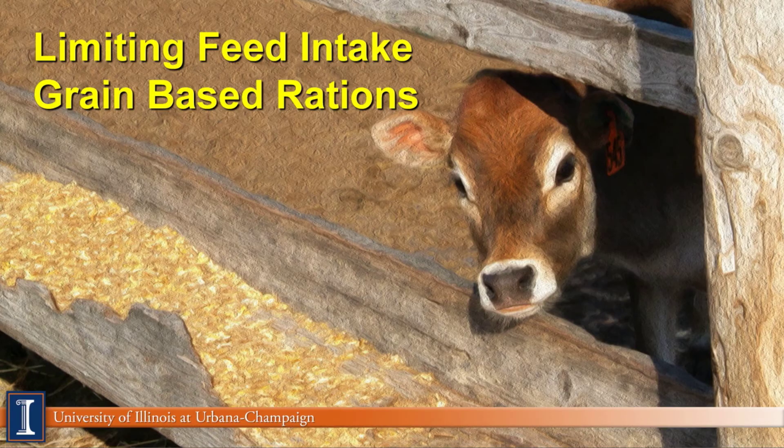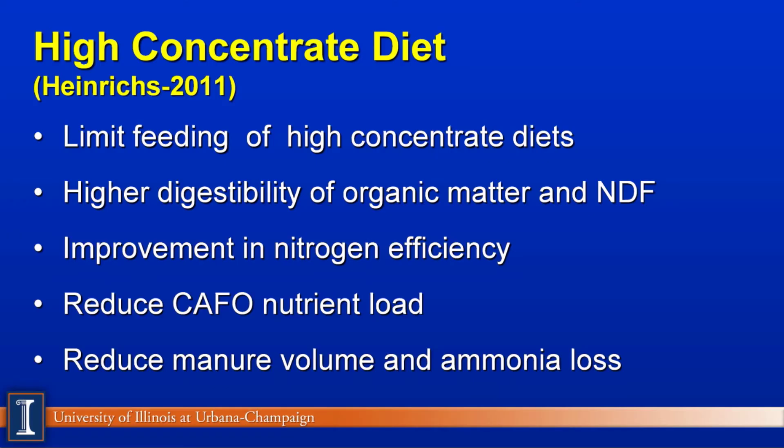Now we'll look at the second system, primarily worked by Judd Heinrich at Penn State University, looking at limiting feed intake but using a grain-based ration. The high-concentrate diets will limit feed the grain portions — by adding more grain, we have to feed less total dry matter. Because we're feeding higher concentrates and grains, we have higher digestibility of organic matter and NDF, so we're actually getting more nutrients per unit of dry matter consumed. There's a marked improvement in nitrogen efficiency, meaning we capture more of it in body tissue. Obviously, because they are eating less total feed and these feeds are more digestible, there's a reduction in CAFO nutrient loads, leading to less manure produced and less ammonia in the environment.